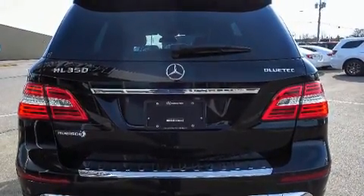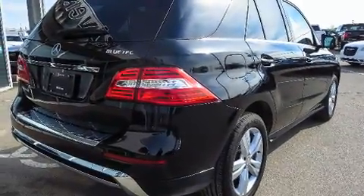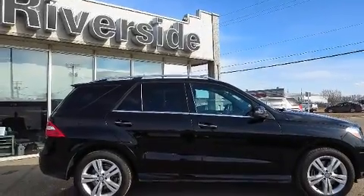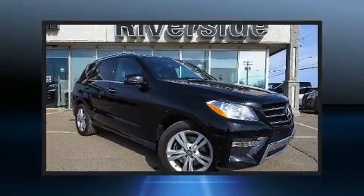All of the premium features expected of a Mercedes-Benz are offered, including a tachometer, a leather steering wheel, a built-in garage door transmitter, a power seat, a blind spot monitoring system, an outside temperature display, and a power moonroof that opens up the cabin to the natural environment.